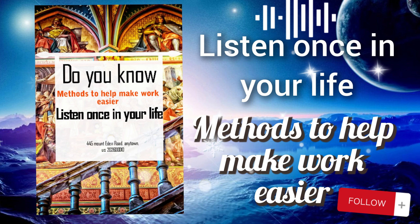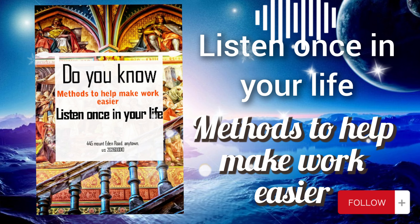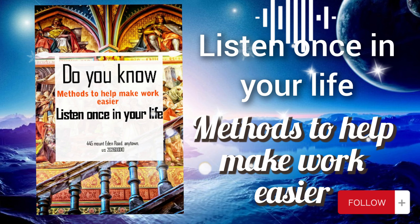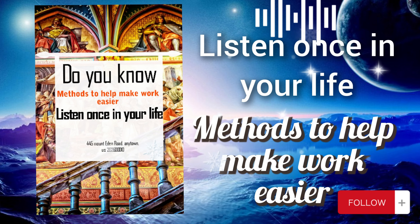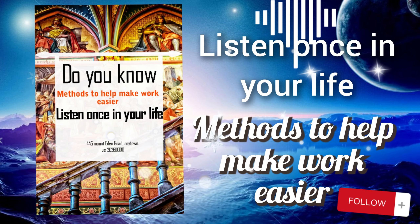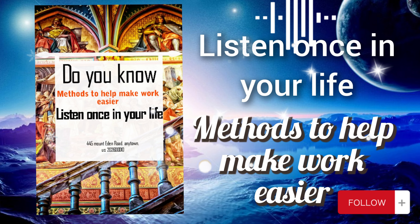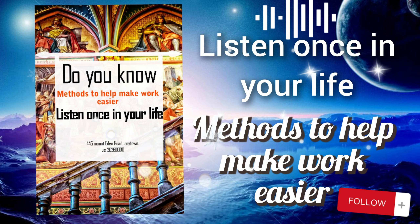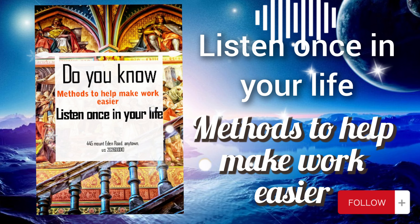By incorporating these additional considerations into your approach to learning from experience, you can create a robust framework for continuous improvement and growth. Embrace each experience as an opportunity to learn, adapt, and evolve, and leverage the collective wisdom gained from past experiences to drive future success. I'm glad to have been able to help you. If you have any further questions or need additional assistance, please don't hesitate to let me know. Wishing you success in applying these methods to your work.